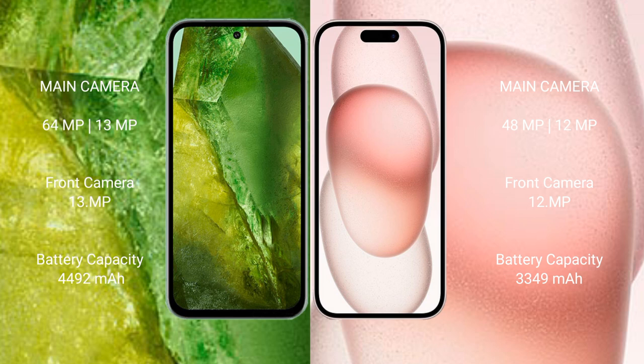Google Pixel 8a has a 4492mAh battery with 30-watt fast charging support. iPhone 15 has a 3349mAh battery with 30-watt fast charging support.